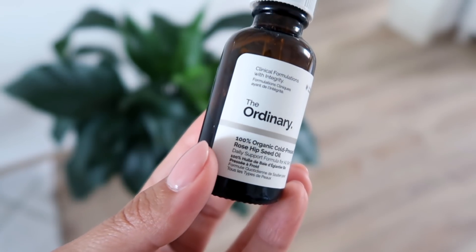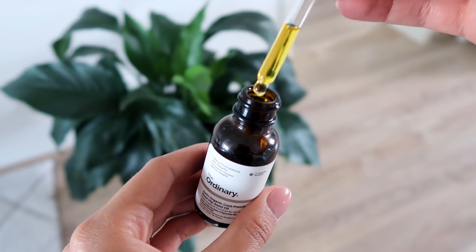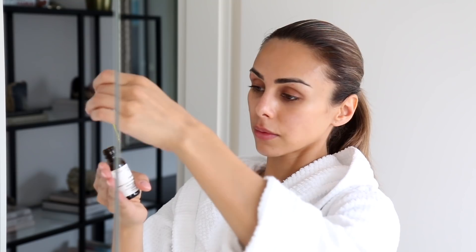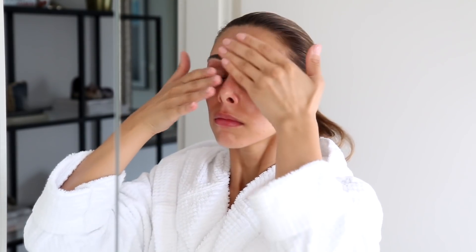Then at night, I like to add in a few drops of this rosehip seed oil. This is 100% organic cold-pressed rosehip seed oil from The Ordinary, so it's nice and affordable. Rosehip seed oil is really great if you have more acne-prone sensitive skin. I believe it's really rich in linoleic acid, and that's something that a lot of acne-prone people can actually be quite low in. I really just pack on the moisture before I go to bed so that when I wake up my skin is really nice and hydrated.